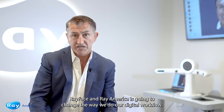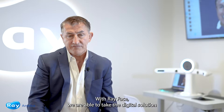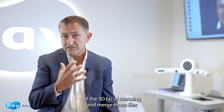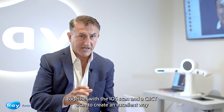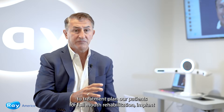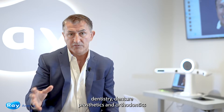RayFace and RayAmerica is going to change the way we do our digital workflow. With RayFace we are able to take the digital solution of the 3D facial scanning and merge those files together with the iOS scan and the CBCT scan to create an excellent way to treatment plan our patients for full mouth rehabilitation, implant dentistry, denture prosthetics, and orthodontics.